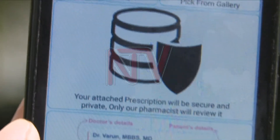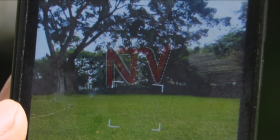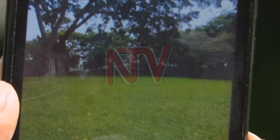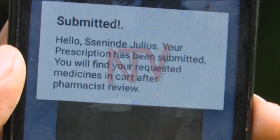The user takes a picture of the prescription and uploads it before the medicine can be delivered. So how do the managers of the application ensure that there are no submissions of forged prescriptions? We know what a valid prescription carries, so we have to interpret it using all the techniques they use to interpret a prescription.